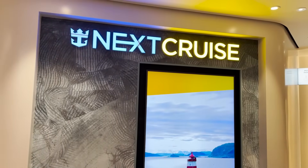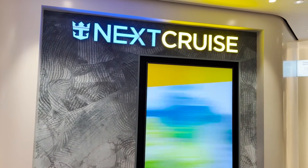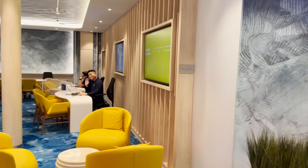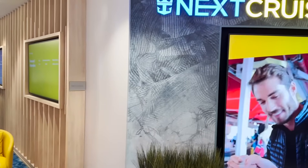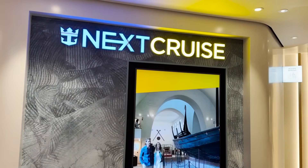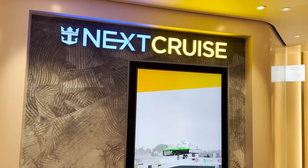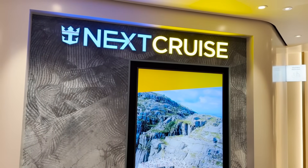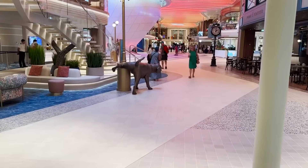At the Next Cruise desk you get the same offers available back on shore, plus reduced deposits and onboard credit. Note it's a non-refundable deposit. If you're unsure which cruise you want, staff can help, or you can do a placeholder booking — pay now and choose later, with two months to decide which cruise to apply it to and still receive the benefits.